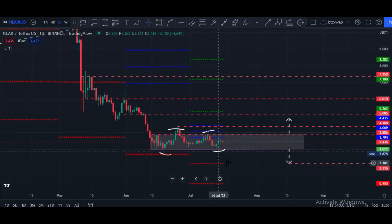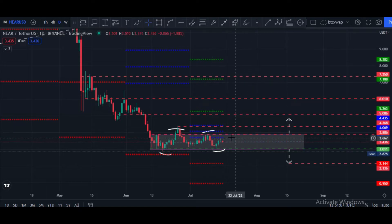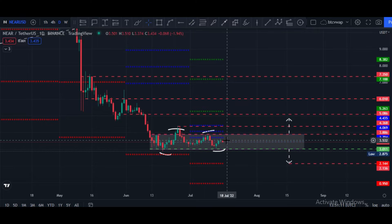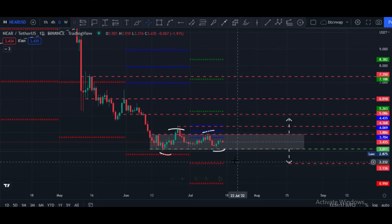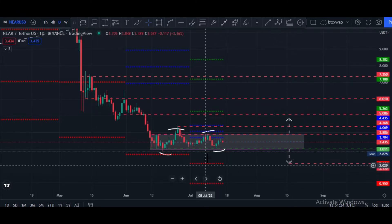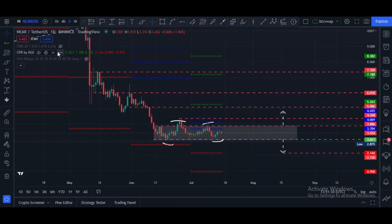The CPR level is at the same $2.14 price area, so that is why price is still facing very strong rejection from this area. If price again gets rejected from the zone at $3.80 to $3.90, in that case price can retrace and touch $2.14 price area — the CPR bearish level.